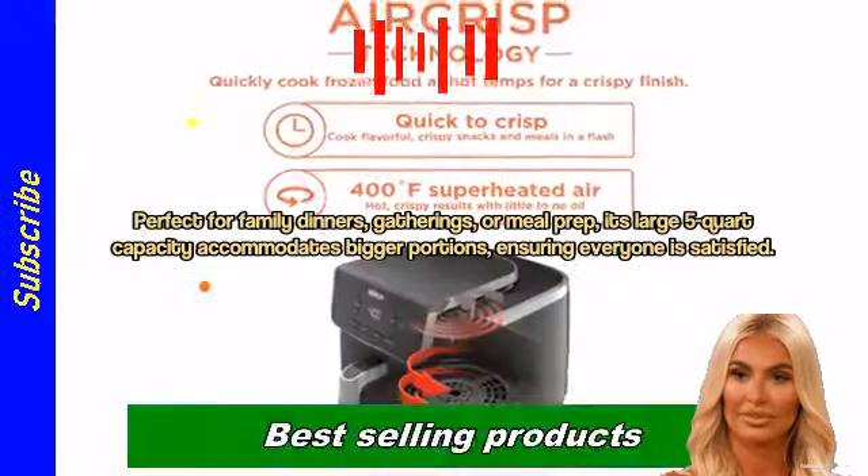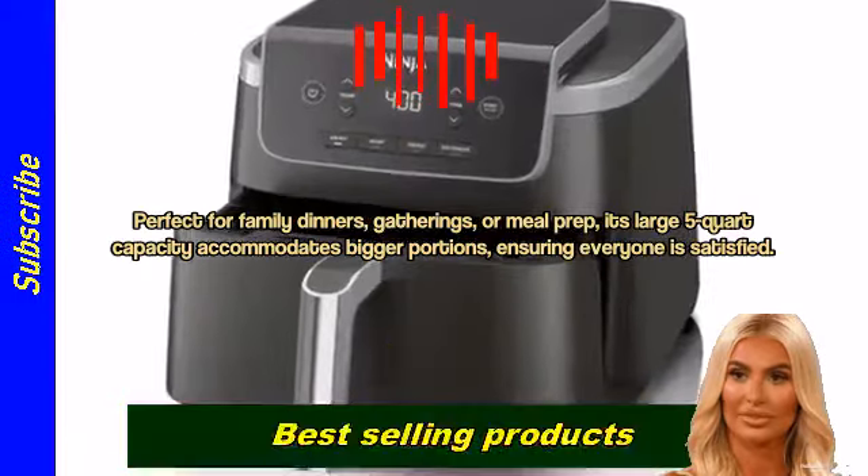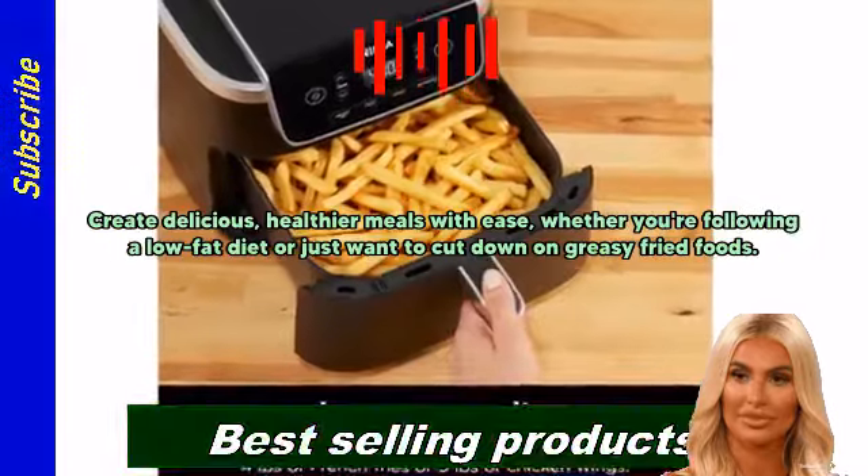Perfect for family dinners, gatherings, or meal prep. Its large 5-quart capacity accommodates bigger portions, ensuring everyone is satisfied.